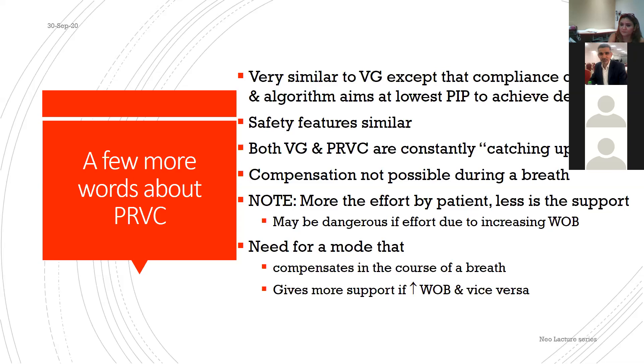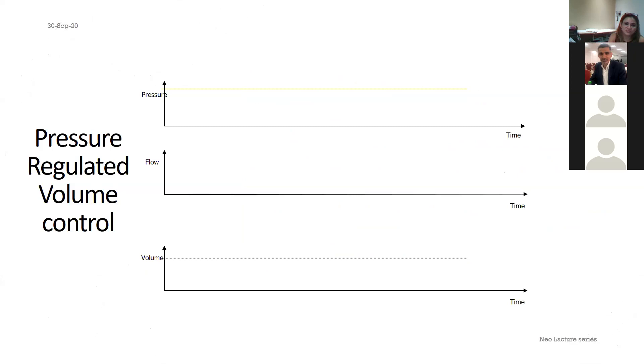A further problem with both VG and PRVC: the more effort the patient exerts, the less support is provided — which can be dangerous. It increases work of breathing. We need a mode that can compensate within each individual breath, giving more support when work of breathing increases.